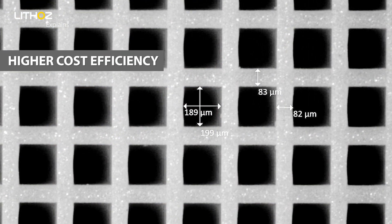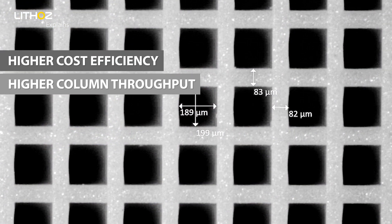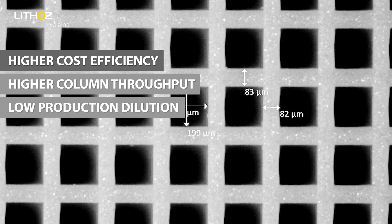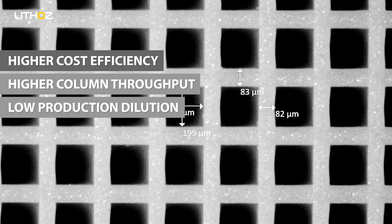Using 3D printing technology, you can reduce the number of steps required in the process and therefore also greatly reduce the cost and the time needed. The process ends up being rapid and more cost effective for three main reasons: first, a higher column throughput; second, low production dilution; and third, low solvent consumption.